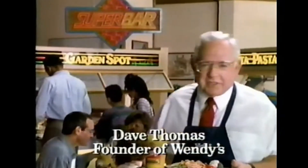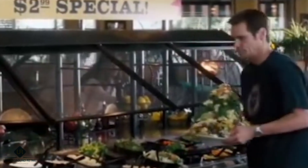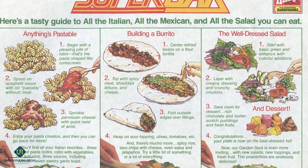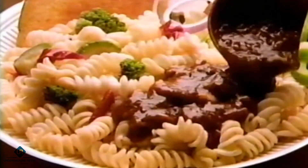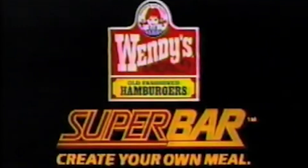Number 3: Superbar. Wendy's Superbar was introduced in the late 1980s and was a self-serve buffet-style station that offered a variety of food options to customers. The Superbar consisted of three main sections: the salad bar, the Mexican bar, and the pasta bar. Each section offered a range of toppings, condiments, and dishes that customers could use to create their own custom salads, tacos, burritos, nachos, or pasta dishes. Despite its initial popularity, the Superbar was eventually phased out by Wendy's in the mid-1990s. The exact reasons are not publicly known, but factors such as operational complexity, maintenance costs, and changing customer preferences may have played a role.